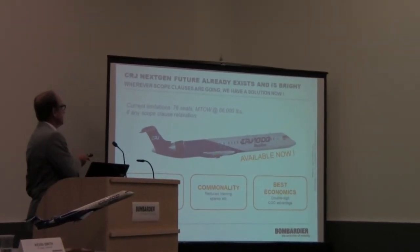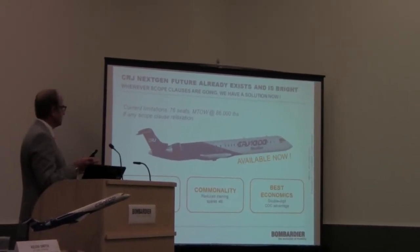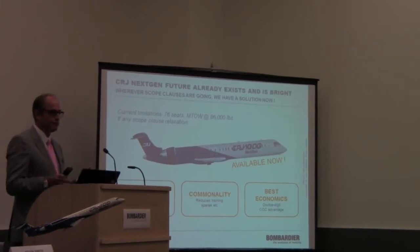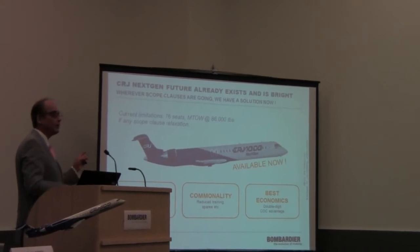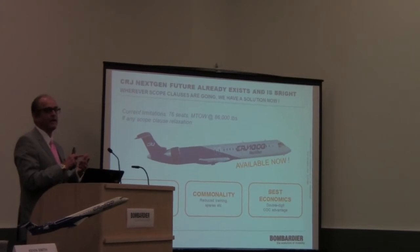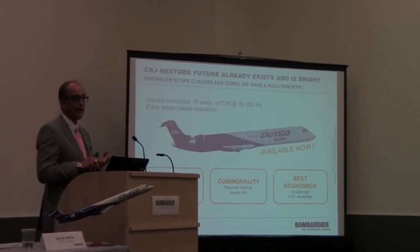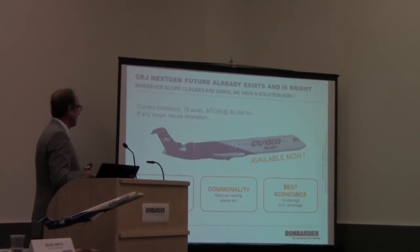The CRJ-1000 was designed anticipating the market shift in scope. It seats up to 104 passengers and is ready and available today — so if scope moves, as the majors are negotiating with pilots, we are ready to take advantage of that. It offers full commonality: same crew as the 200, 700, 900, and 1000; same maintenance philosophy; and the same engine across the 700, 900, and 1000.